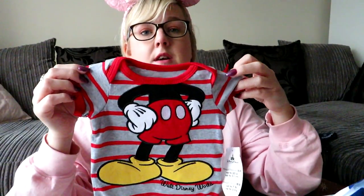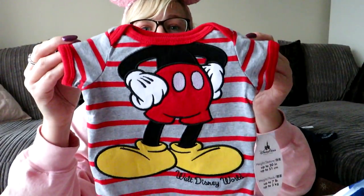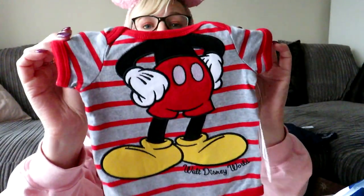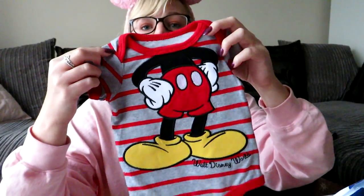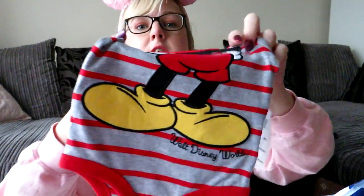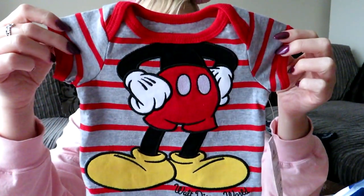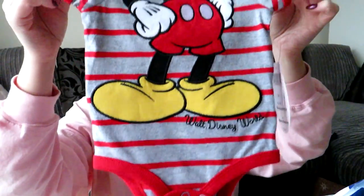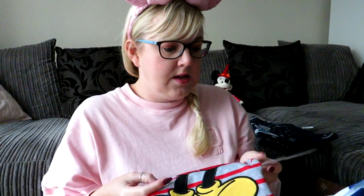We also got some friends a gift — they just found out they were pregnant. We picked up a little baby grow — it's stripey on the back and has Mickey's body and Walt Disney World on the front. So cute! We also picked that up from the outlets.